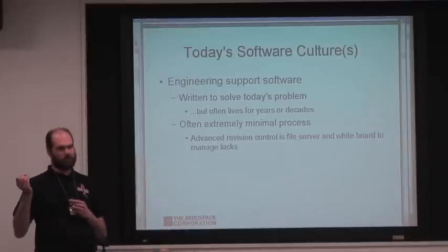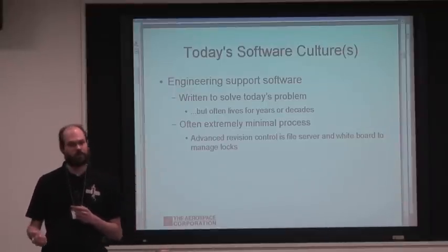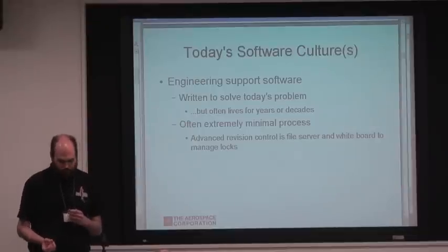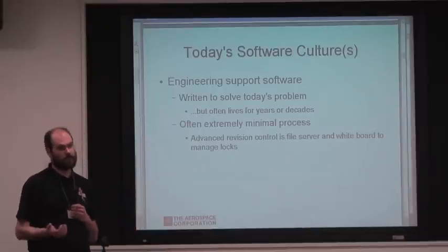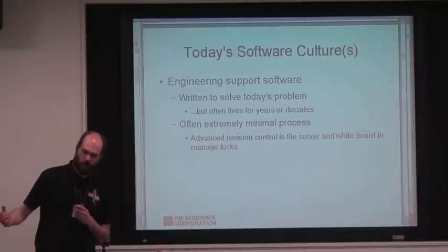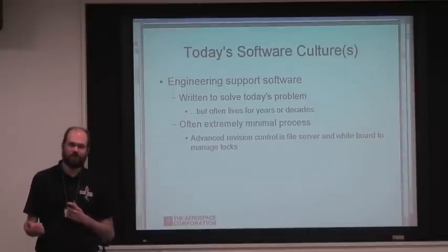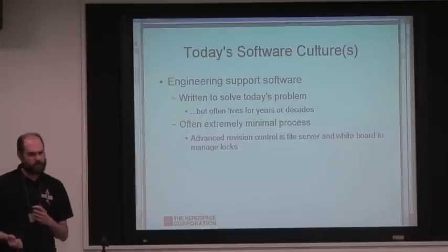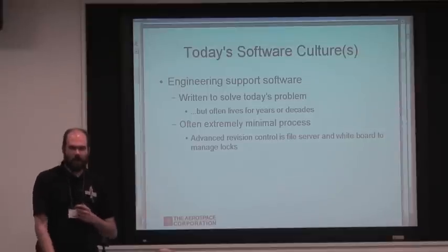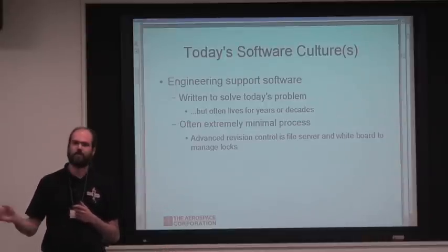And then there's engineering support software — the kind written to solve the problem you've got to solve today or this year. It's typically written by domain experts who are not software engineers and perhaps have absolutely no training in software development. They may have learned to program from a book, or from hacking on someone else's Fortran. While this stuff is ad hoc, many pieces live on. We have software that uses Fortran features deprecated in '77 — deprecated essentially my entire life.